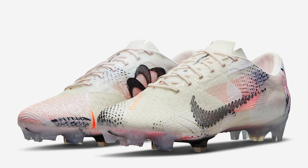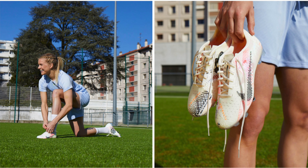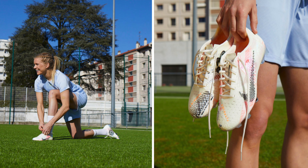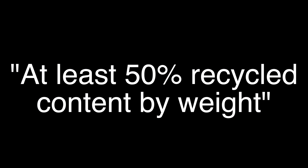The Nike Mercurial Vapor Next Nature. You might have seen Nike posting about them on Instagram, and as we've seen from Nike before, as well as what we're seeing from many different sportswear brands right now, the idea behind the Nike Mercurial Vapor Next Nature is that it's made from recycled materials — more specifically, and to quote Nike, at least 50% recycled content by weight.